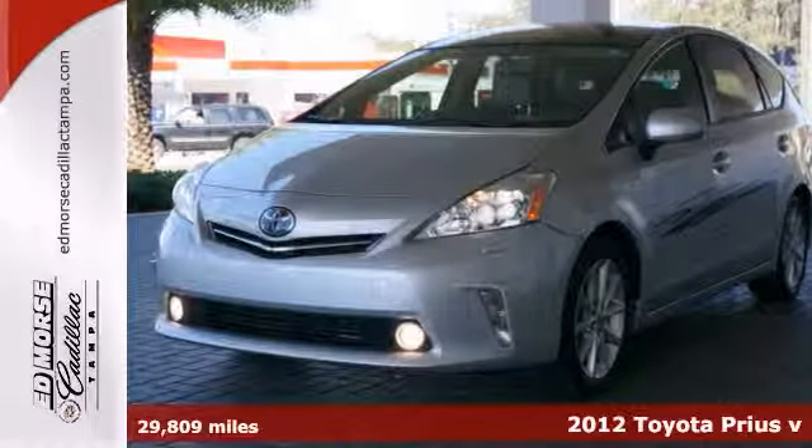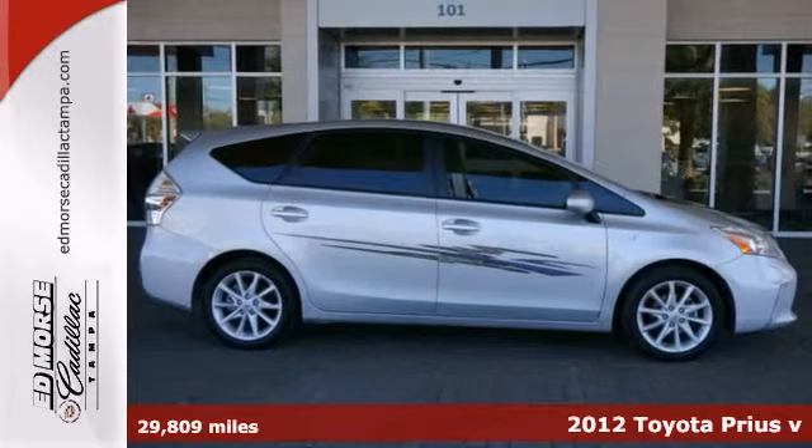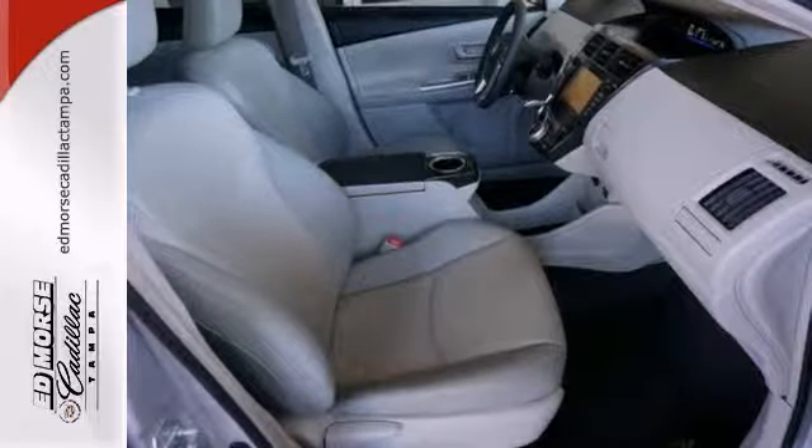Take a look at this 2012 Toyota Prius V. This has a low price. This is a JBL sound system and it delivers the best listening experience you can imagine.